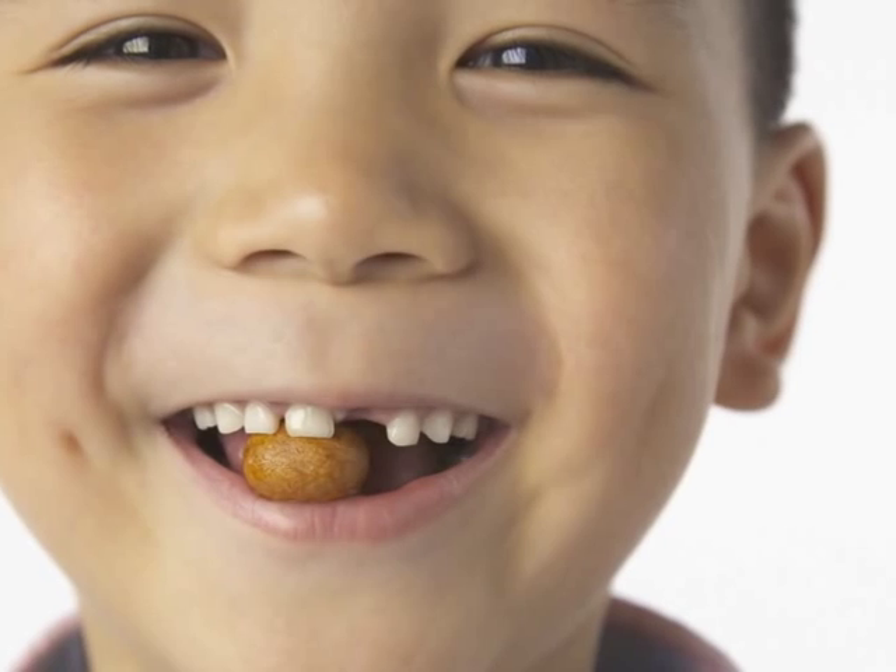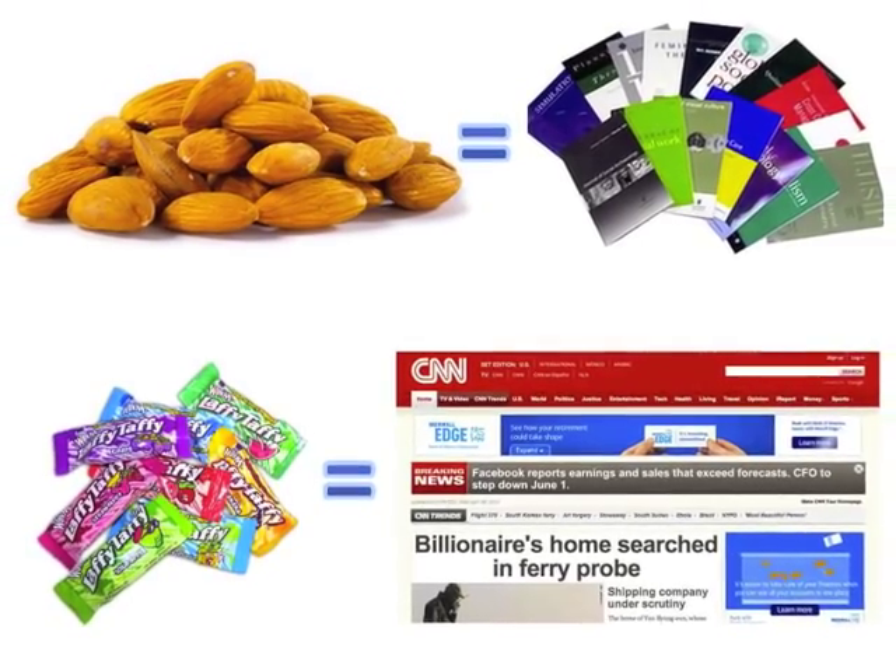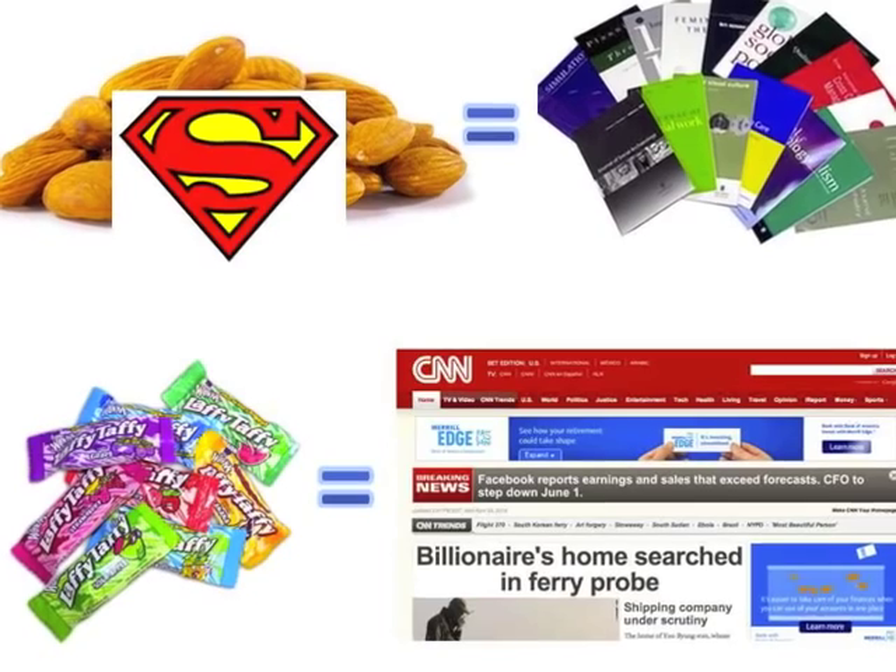Almonds are a superfood, full of protein and vitamin goodness. Still, both snacks are edible, much the same way that both newspaper articles and journal articles are credible. While you can cite both types of sources in your assignments, the scholarly article, like the almonds, will be more super, content-wise.